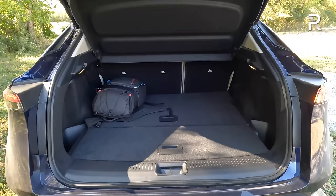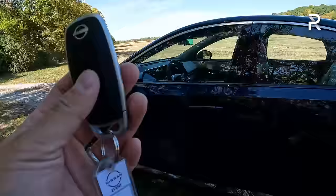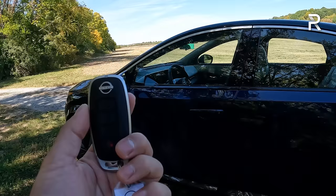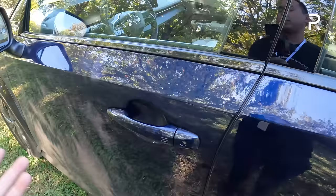Nissan has a new key fob for the Aria with unlock, lock, panic, and trunk release buttons — a nice evolution of the original smart key. Unlike some competitors with pop-out door handles, Nissan used conventional handles with a touch sensor that locks the door; touching the back of the handle unlocks it.